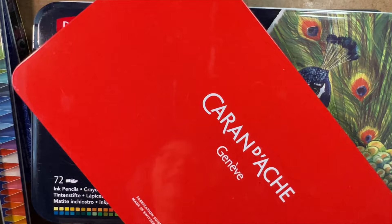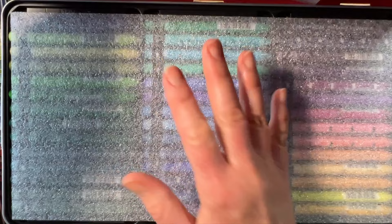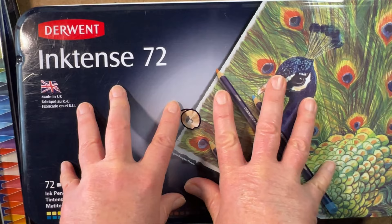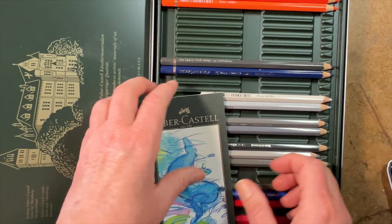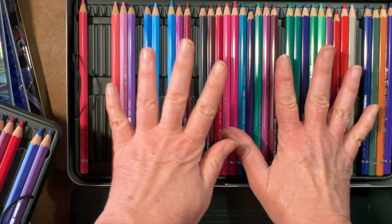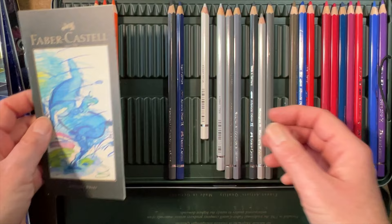We've got Graphitints. Caran d'Ache watercolor crayons — these are Neocolor 2s, fairly new, a splurge and I'm still learning how to use them. Then Inktense, which I'm going to talk about in a second because these are very different from standard watercolor pencils and you wouldn't want to use these in the quick tip way I'm about to describe. And then we get to the grandparent of my favorite supplies: my Faber-Castell Albrecht Dürer watercolor pencils, which you can see I use a lot. They're all over the studio in constant rotation in projects — I wouldn't want to bring them all back for this video as that would undo my organizational process.